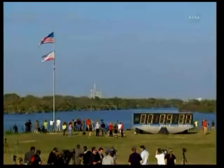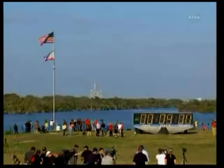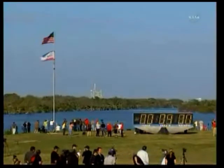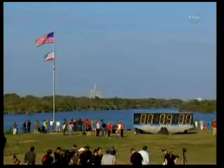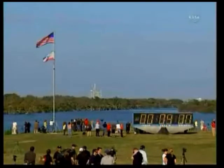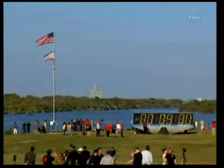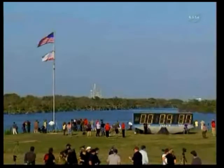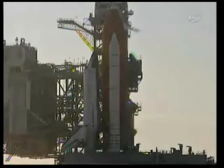1 minute 30 seconds remaining in our hold at T-minus 9 minutes and we will count down to T-minus 5 minutes. In the 2 minutes between now and then, if the range safety system condition is corrected, we will continue to count down for launch. If not, we will hold at 5 minutes.